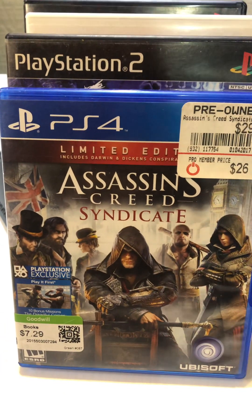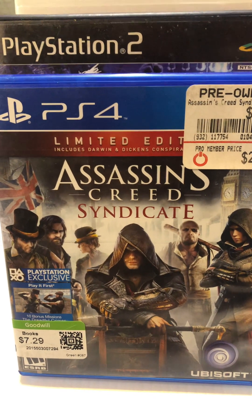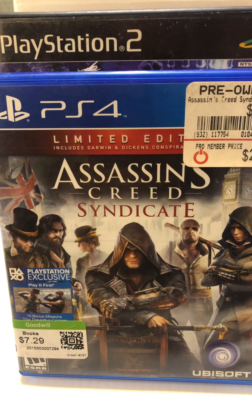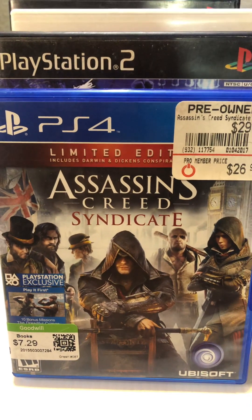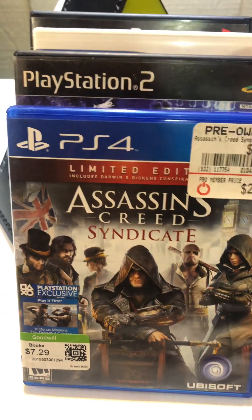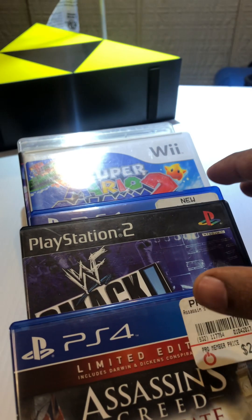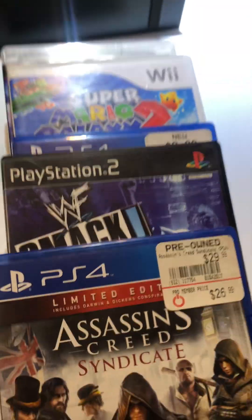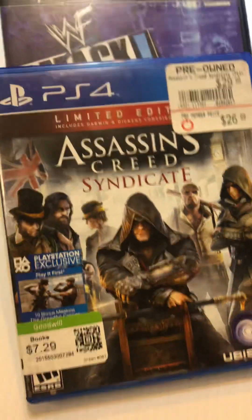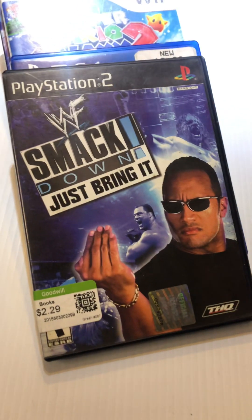So I got Assassin's Creed Syndicate — I never played this game. It's only about an eight or nine dollar game and I paid $7.29, as you can see. This is a game I'm definitely gonna keep and I do want to play it. It's complete.